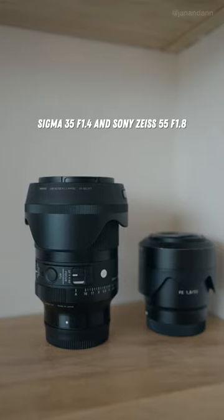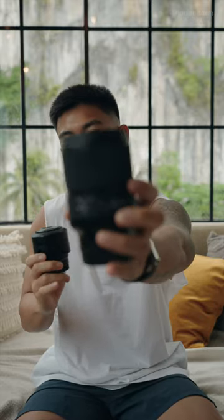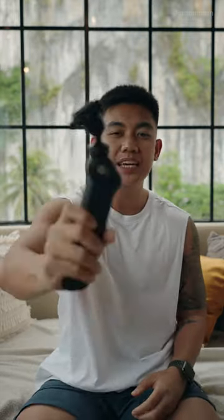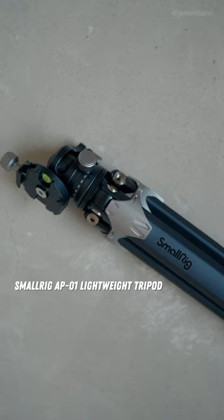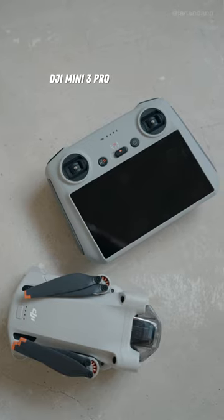These two right here are my prime lenses. This is the Sigma 35 F1.4 and the Sony Zeiss 55 1.8. Next is my main travel tripod, the PGYTEC Mantis Pod, and the SmallRig Travel Tripod. Also the DJI Mini 3 Pro.